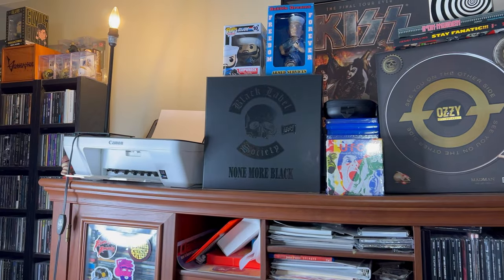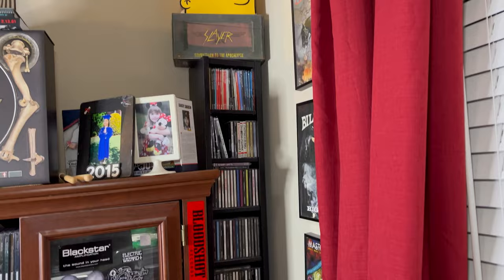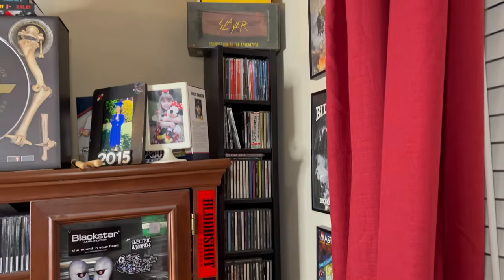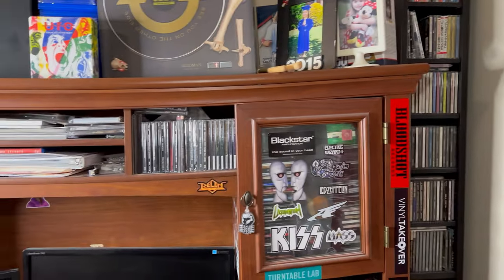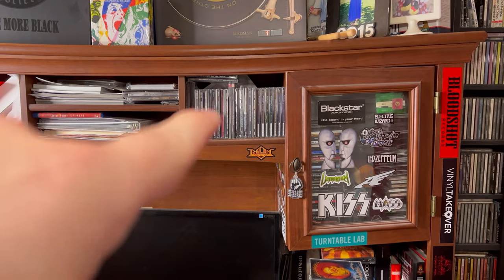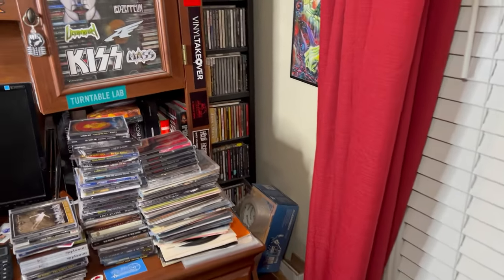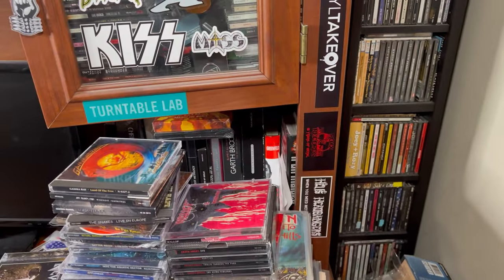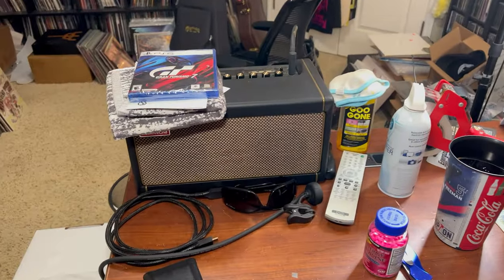A couple of box sets up there. Another box set over here — we've got some country CDs up on top, some Japanese CDs right here. These are all MoFi CDs right there, and those right there are Blind Guardian. We've got some CD box sets and some books in the back there, and my guitar amp.